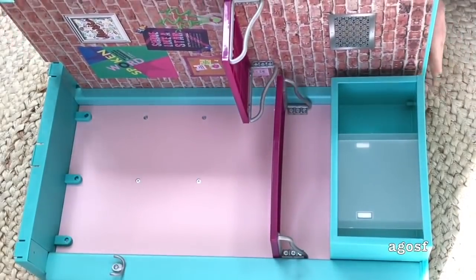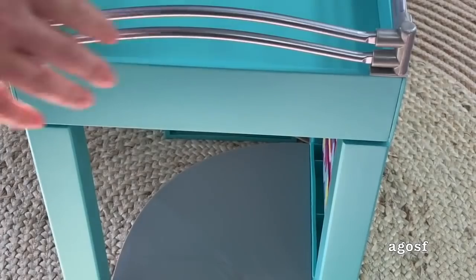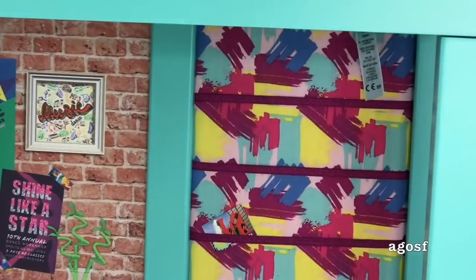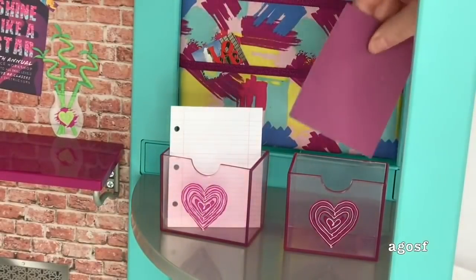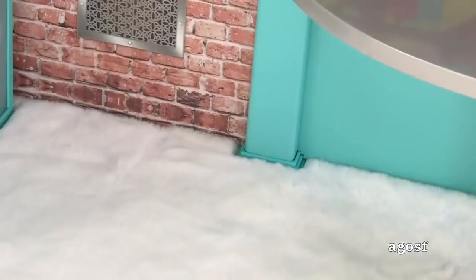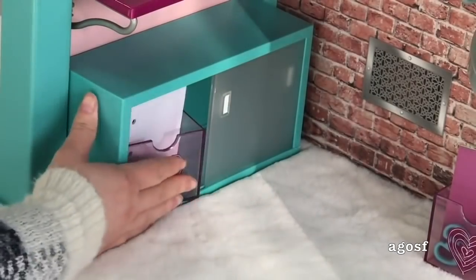Just before we talk about the loft bed itself, I'm going to go ahead and build it. There are instructions so it should be pretty simple. There are three main pieces at the bottom that just need to be attached together and then finally the top part of the loft bed too. I'm just adding some of the postcards onto the backboard and adding some accessories into those storage containers. In front of the paper, I'll just be adding a pair of scissors. One box can go on the floor on this side and the other can go into that storage unit right at the bottom of the loft bed.